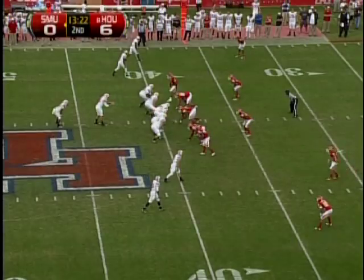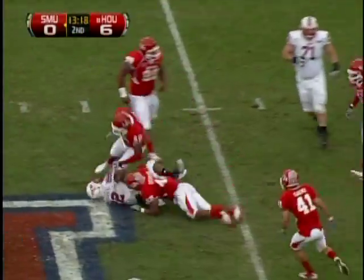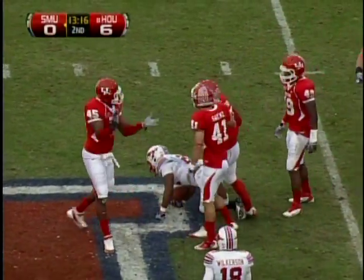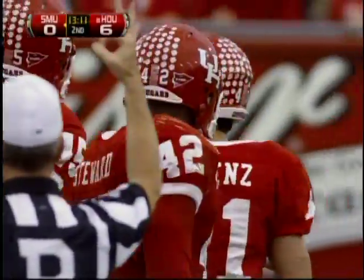Down at the 20 yard line. Five man front for the Cougars, running play for Williams, hit at the line of scrimmage. Phillip Stewart will make sure he gets no further — first penetration was from Lloyd Allen, and Phillip Stewart made sure it got nothing on the play.